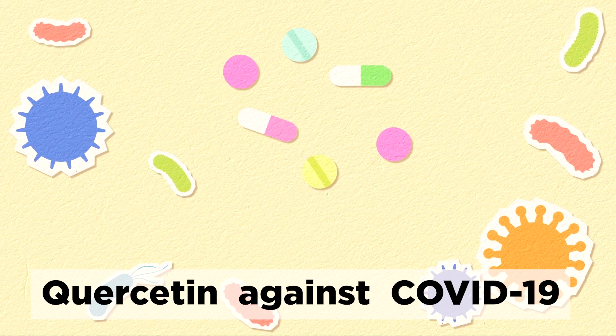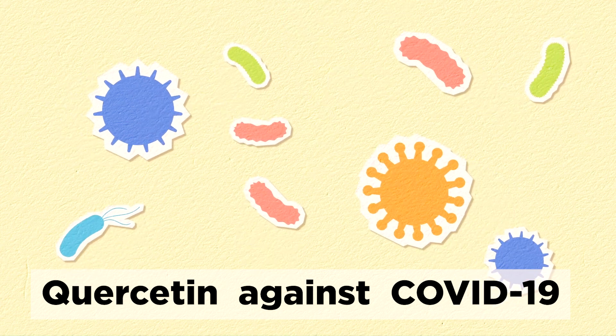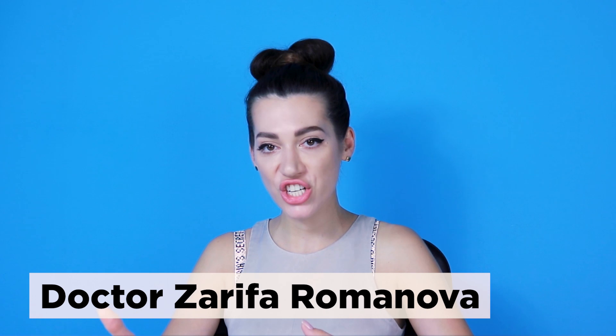Hello everyone! The topic of today's video is the use of quercetin in patients with COVID-19. Currently, there are COVID-19 management protocols and doctor's recommendations to add quercetin to the treatment regimen.